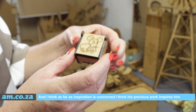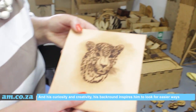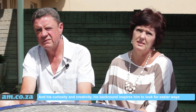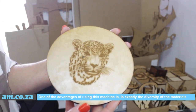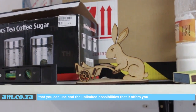I think his previous work inspires him, and his curiosity, creativity, and background inspire him to look for easier and more creative ways. One of the advantages of using this machine is exactly the diversity of the materials you can use and the unlimited possibilities it offers you.